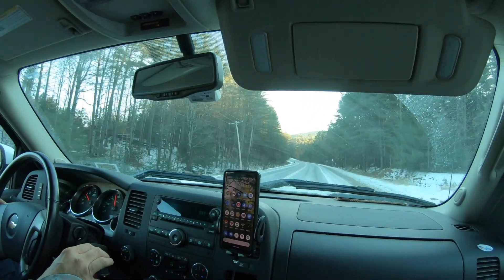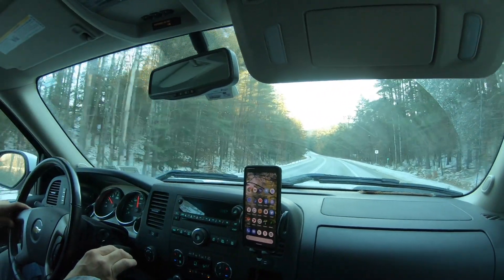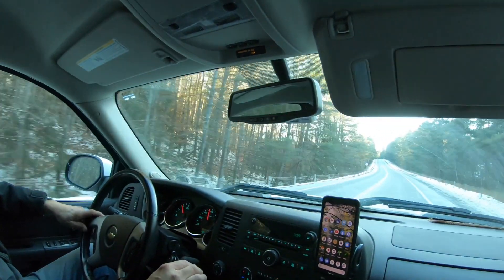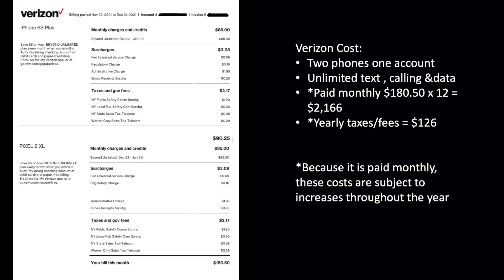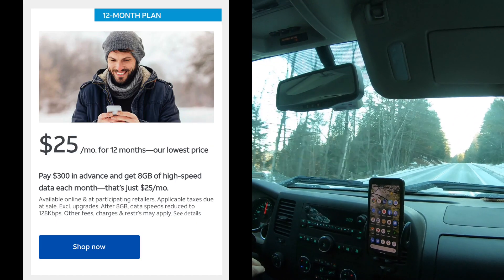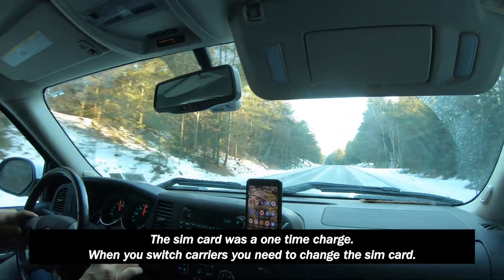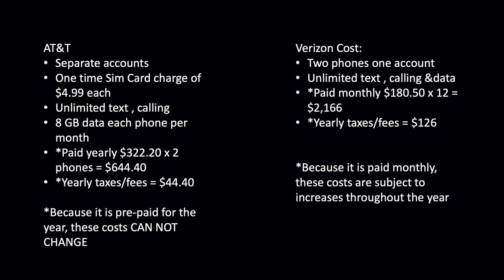We lowered our data because living in the mountains half the time we never get a signal anyway. Verizon was costing us $180.50 a month, which was $2,166 a year. We switched to AT&T at a special $25 a month plus a $5 charge for the new SIM card, and there's $22.20 in taxes, so for the two of us that comes to $644 a year.